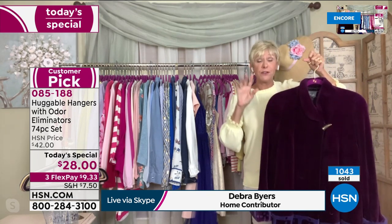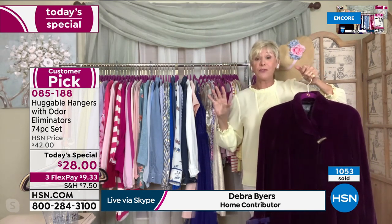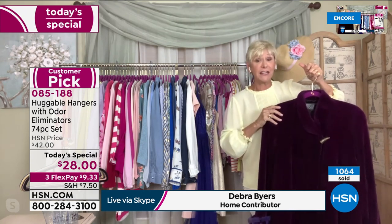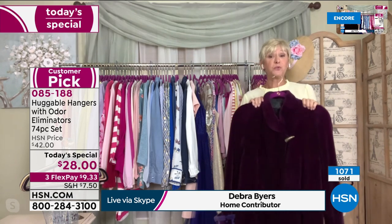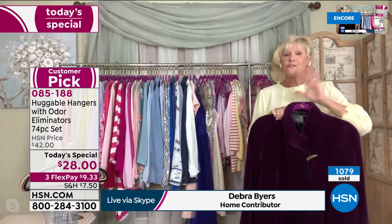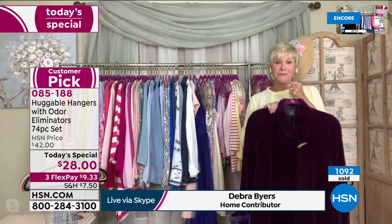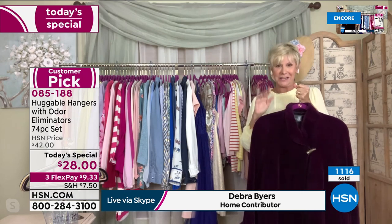These are terrific to pick up today because you're getting 70 of them. Distribute them throughout the house — have them in your coat closet, guest closet, kids' closet — because everybody loves huggable hangers. That's one of the reasons why we've sold nearly a billion here at HSN for roughly 20 years.